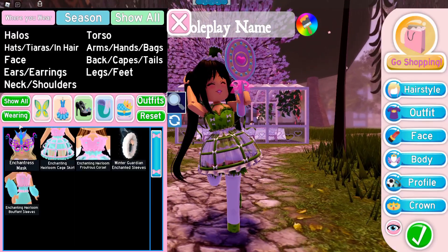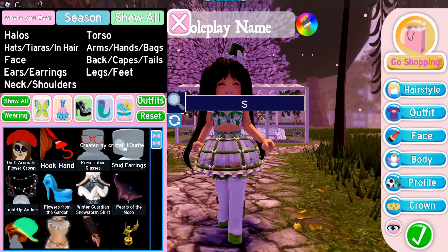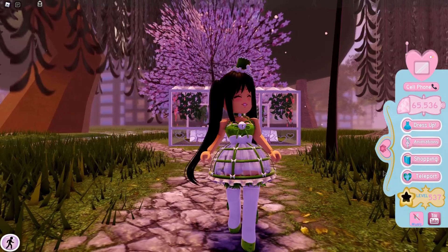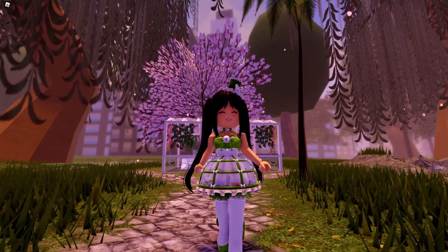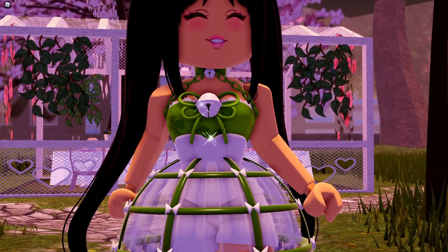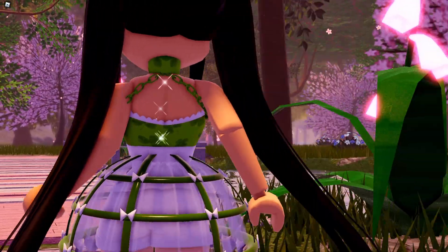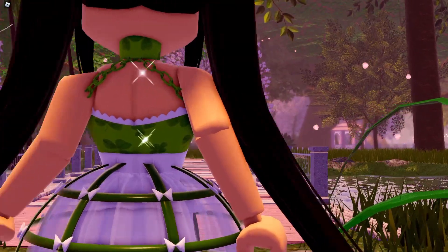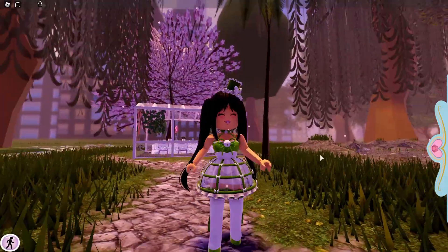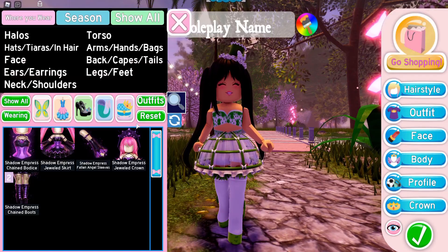The next thing on my list is one that is seasonal, but one I recommend to everyone — and it is the Shadow Empress chained bodice. I literally love this so much. Yes, it is part of the Shadow Empress set, but the Shadow Empress set is one of the cutest things in the game. Look at the little bells and then the chains — it's literally so perfect. It is one of my all-time favorite corsets; I'd say it's my second favorite. It really goes with this outfit and with almost everything, so I would totally recommend it.